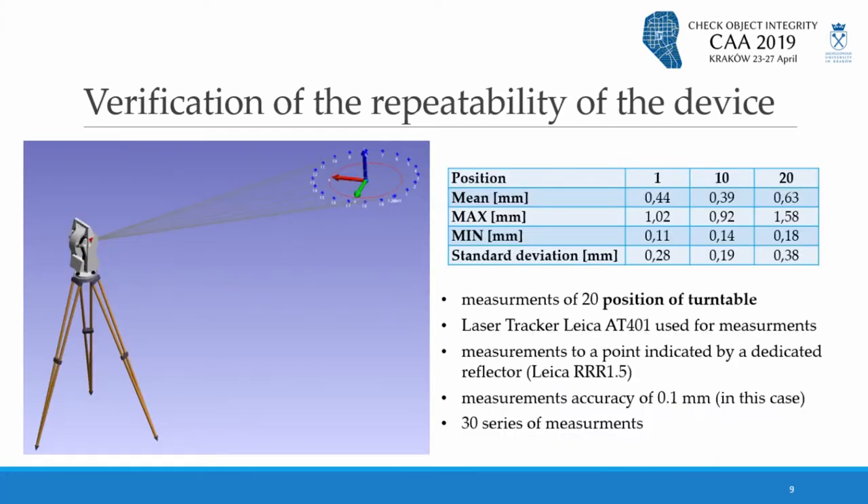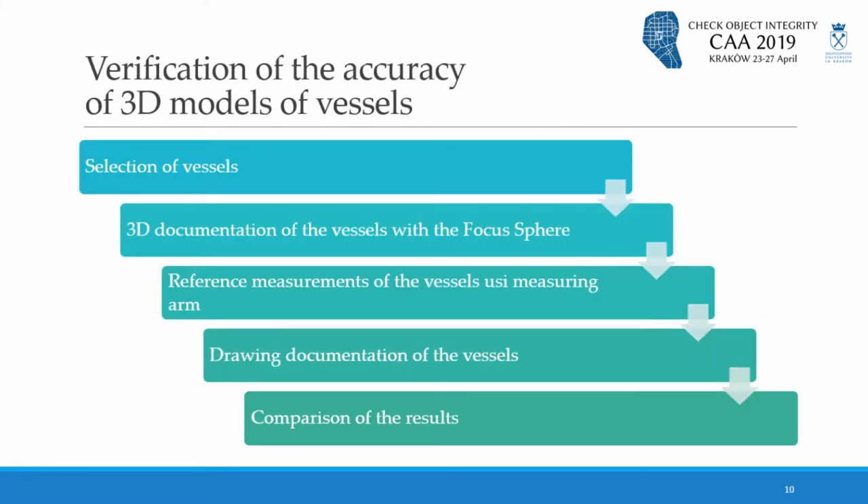Similar measurements were made for the turntable. In this case, 20 different positions of the turntable were measured, also in 30 series. The repeatability parameter is a little worse, at about 0.5 millimeters. As a conclusion, the repeatability of the device is better than one millimeter, which was the value estimated by the constructor of this device.